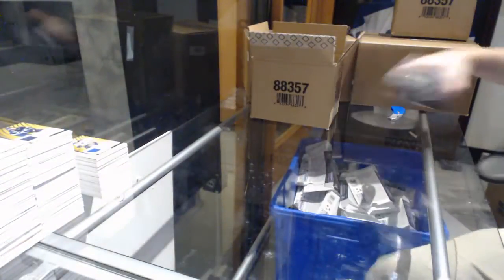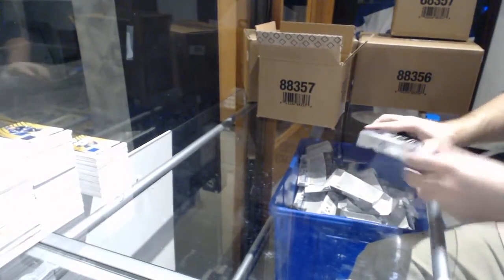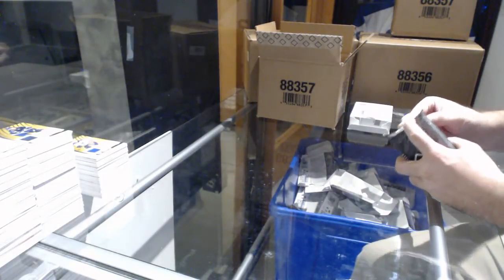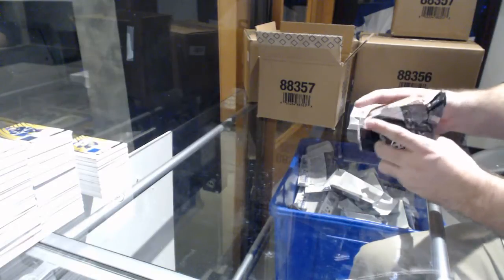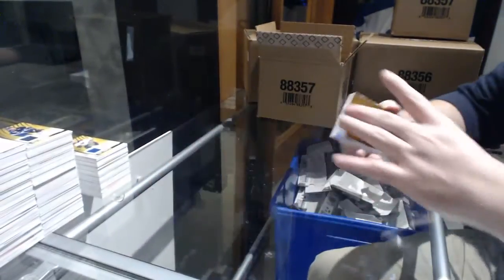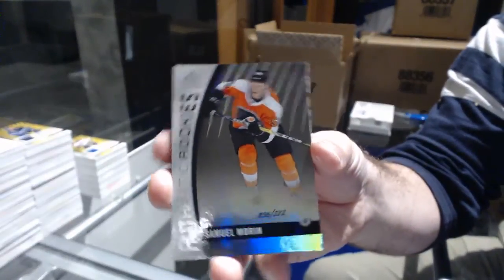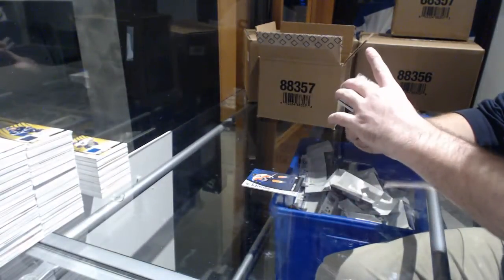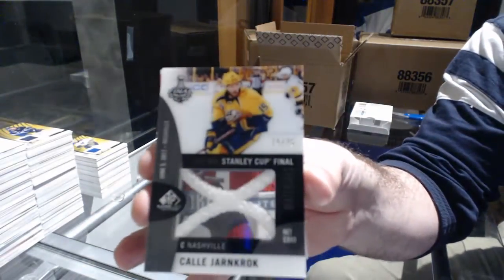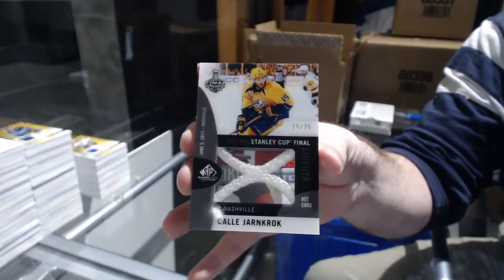Seriously, whatever the reason, I'd love to know why your SP Game Used packs literally always rip into shreds — I don't ever understand why they do. I'm gonna try to be gentle with it. For the LA Kings, the 140: Jonathan Quick. For the Flyers, 222: Samuel Moran. For the Nashville Predators, Stanley Cup Final Materials net cord: Cali Yarncroc. Use actual butter? I figured it tasted weird.